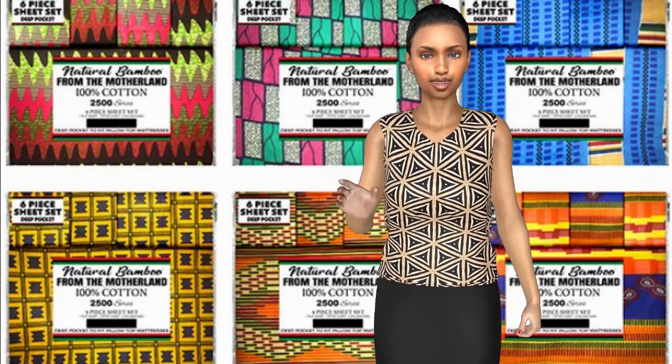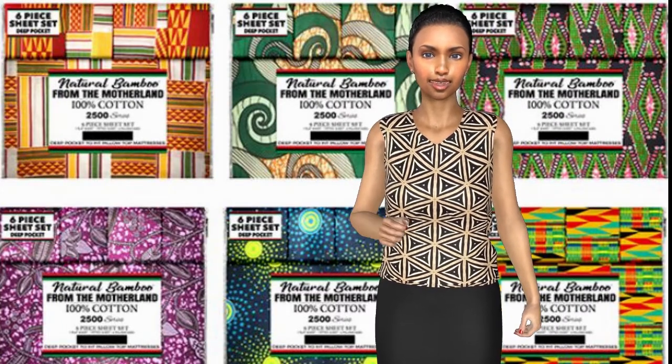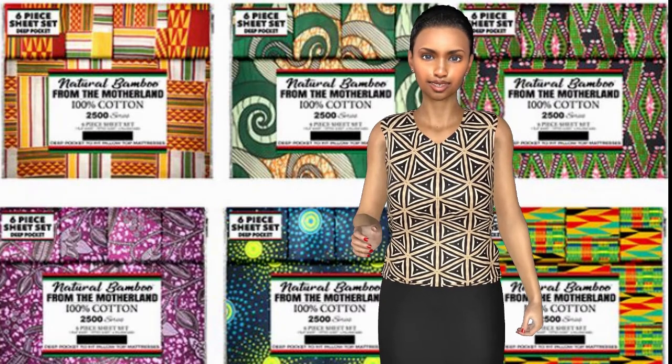Act fast and order your African print bedsheets now. Available in both king and queen sizes. Call Sterling today and take advantage of special limited time pricing.